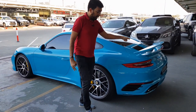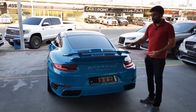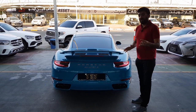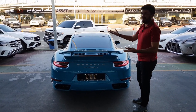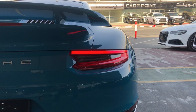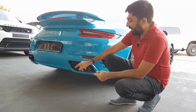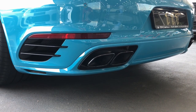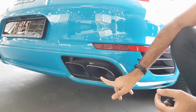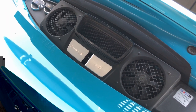Coming to the back, there is a big spoiler which is electronically controllable — you can lower or raise it, but it usually sits down and only rises in sport or sport plus mode. There is Porsche and 911 Turbo S badging, LED tail lights, and at the bottom a quad exhaust system — two on each side. Interestingly, there is no gap between the tailpipe and the actual exhaust; in the center there is a grille with fans used for additional cooling.